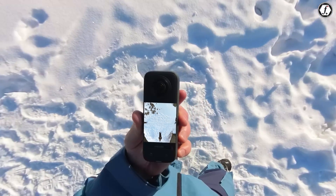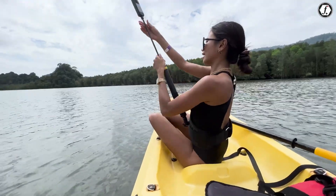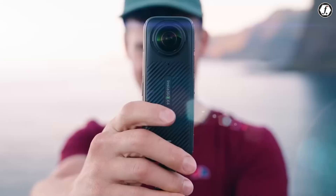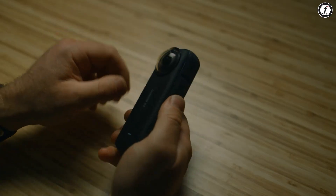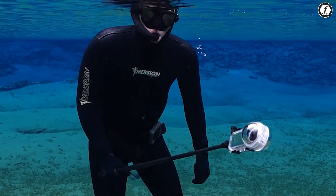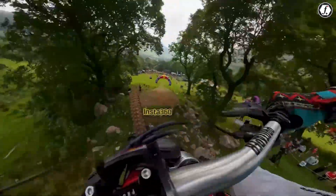One of the biggest challenges with 360-degree cameras is their exposed lenses, which are highly susceptible to scratches and damage. While the X4 includes removable lens guards, the X5 could take protection further by introducing tougher materials, improved coatings, or even a retractable lens cover. Since action cameras are often used in extreme environments — whether on a helmet, bike, or surfboard — strong lens protection is essential.